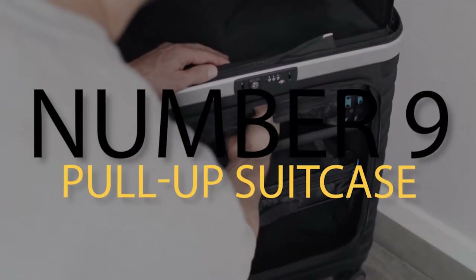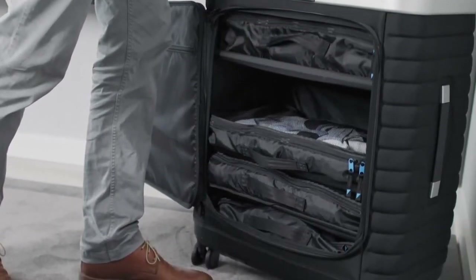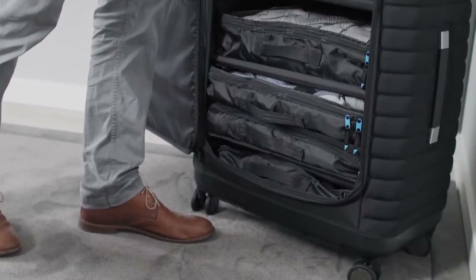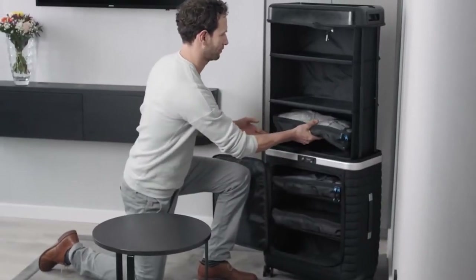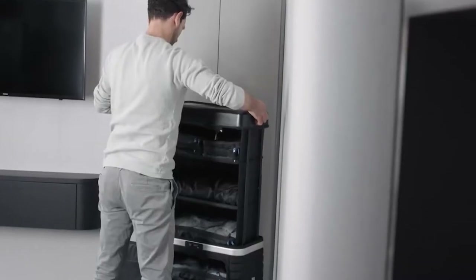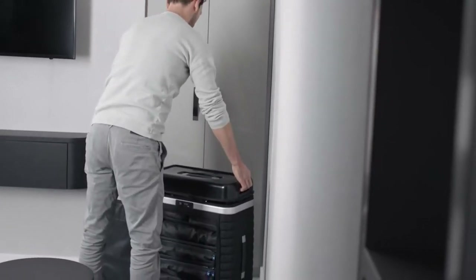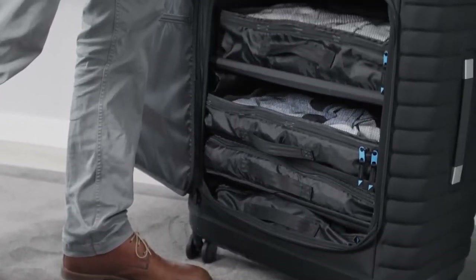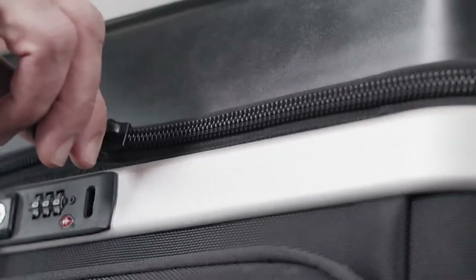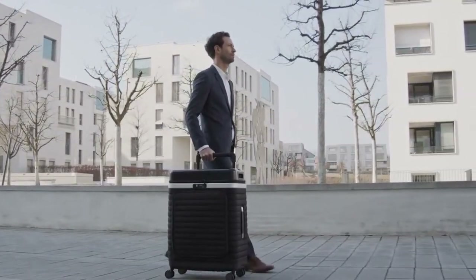Number 9: Pull-Up Suitcase. To the untrained eye, a suitcase is a perfect item just as it is. But as people on the go know, if you don't pack it just right, your clothes and items can be a bit messy when you open it up again. Enter the Pull-Up Suitcase, a simple yet revolutionary invention that turns the suitcase into a shelving space and ensures that your items and clothes are perfectly protected. It even provides bags for you to put everything in.